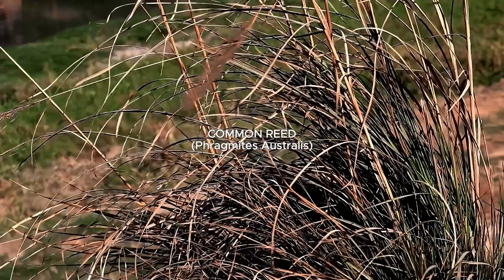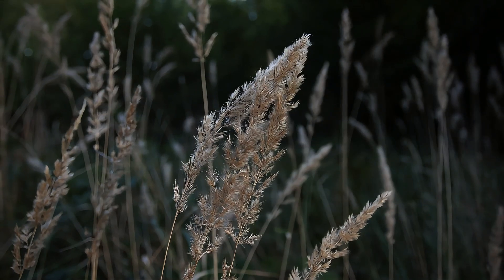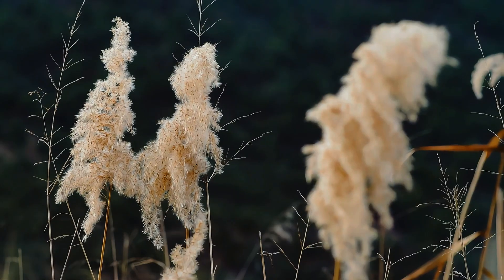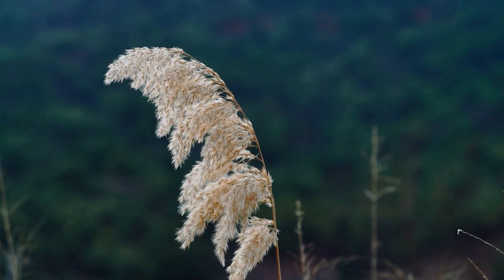Phragmites australis, known as common reed, is one of the most widely distributed flowering plants. Its native range is extensive, spanning from the Arctic to equatorial regions and south to Tasmania and South America. While its exact native range is debated, it is generally considered native to Europe and the Canary Islands, with introduced populations in Africa, Asia, the Americas, and Australia.